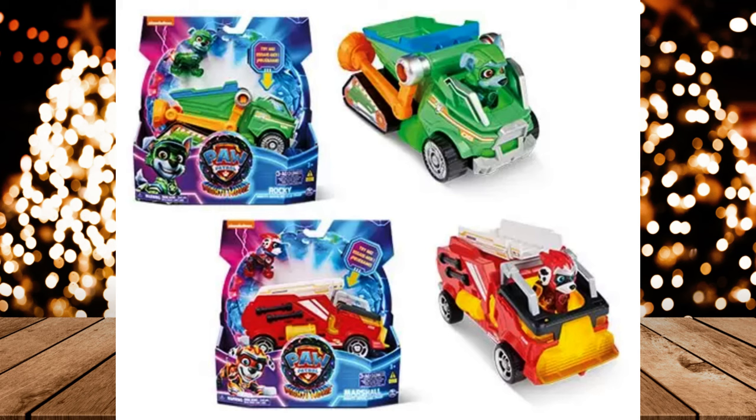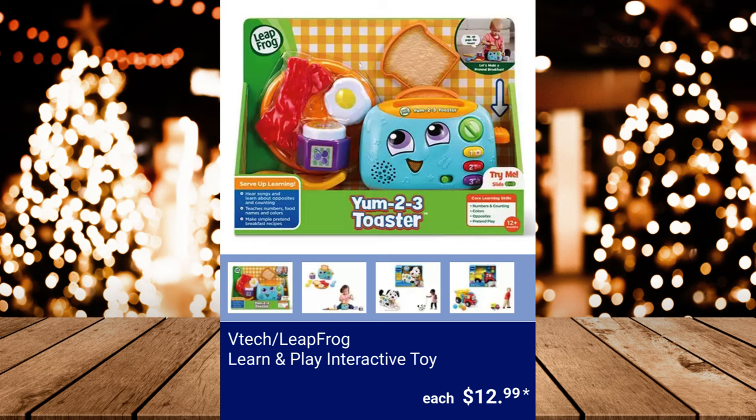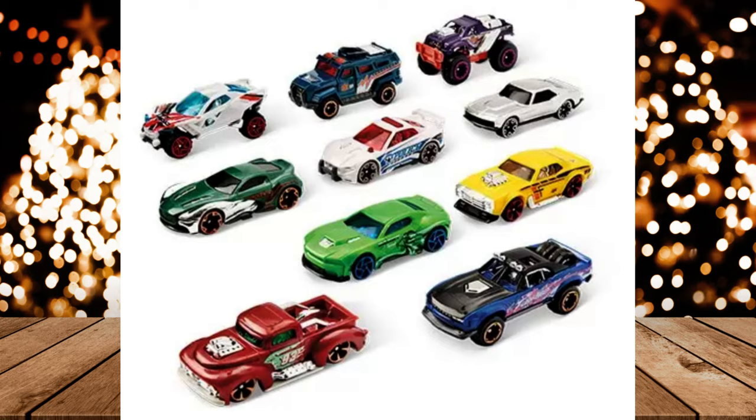Squishmallows, $12.99. VTech or Leapfrog Learn and Play Interactive Toy, $12.99. Zuru Car Track Set, $9.99. Zuru X-Shot Blaster, $14.99.